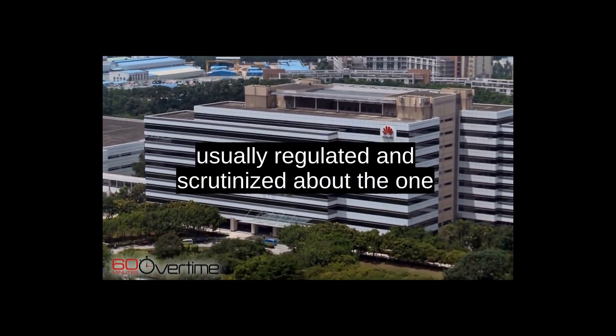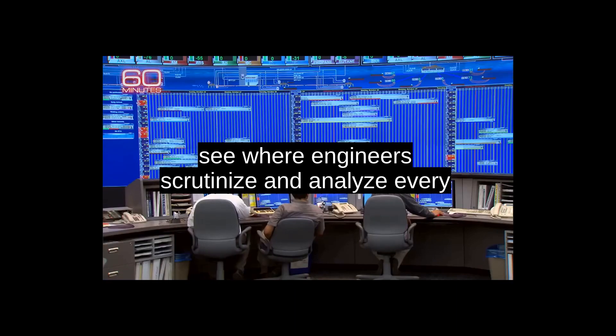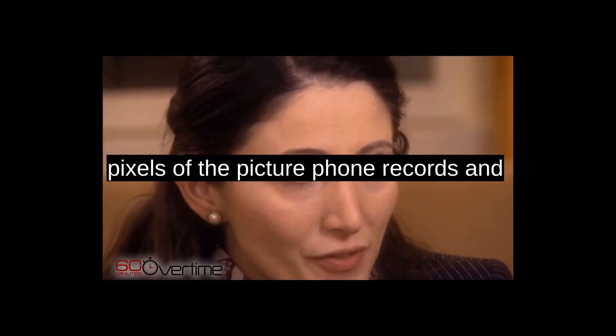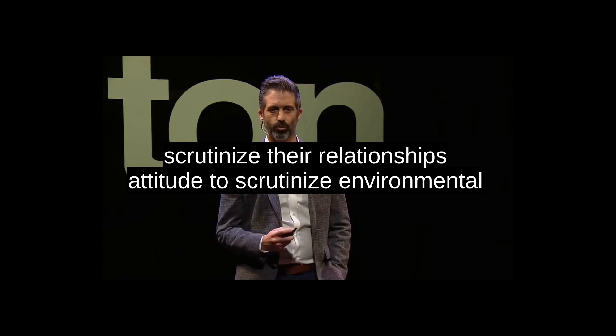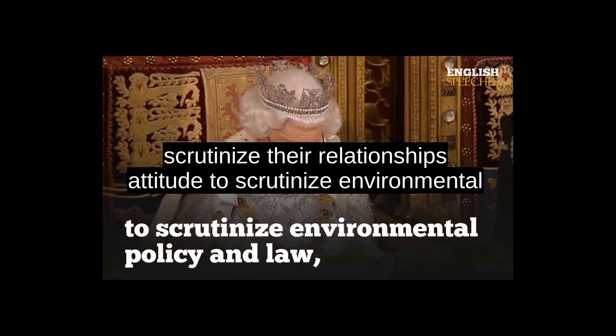Usually regulated and scrutinized — about the only way to interact, to scrutinize, to examine, to seek. Where engineers scrutinize and analyze everything. I mean, you're trying to really scrutinize the pixels of the picture. Phone records and scrutinize their relationships. To scrutinize environmental policies.